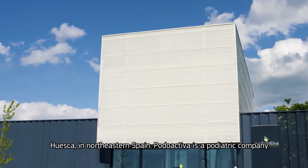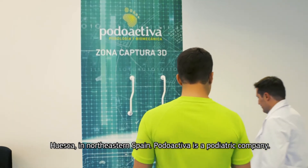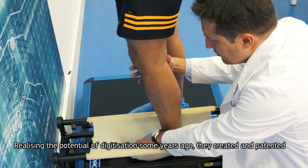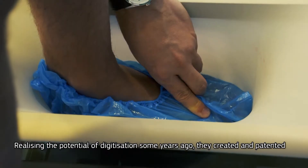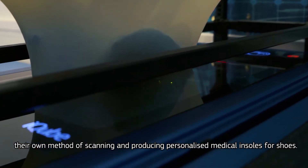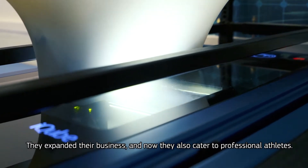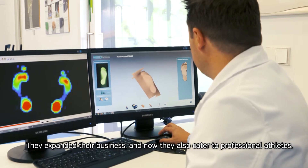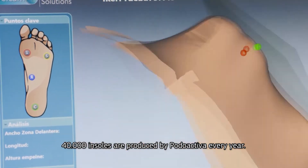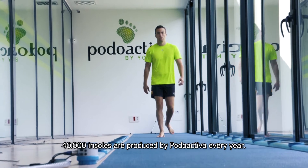Huesca, in northeastern Spain. Podoactiva is a podiatric company. Realizing the potential of digitization some years ago, they created and patented their own method of scanning and producing personalized medical insoles for shoes. They expanded their business, and now they also cater to professional athletes. 40,000 insoles are produced by Podoactiva every year.